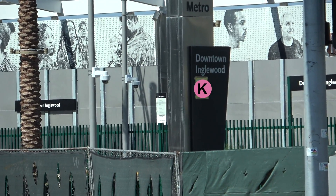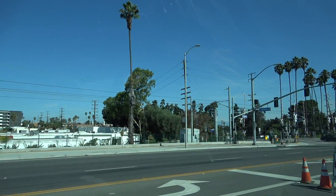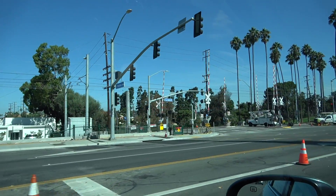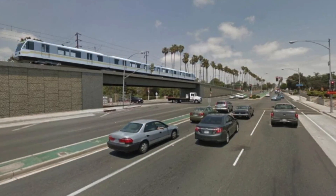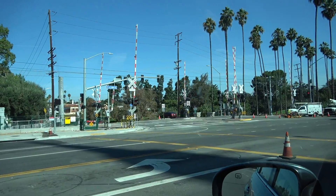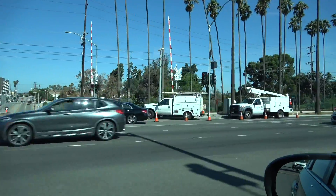They're still covering up that K, but we know it's the K Line — not a secret. Here's a spot where it will be delayed eventually because it's an at-grade crossing, but they're going to build an above-grade bridge here at the corner of Sentinella and Florence to alleviate traffic. It is what it is.